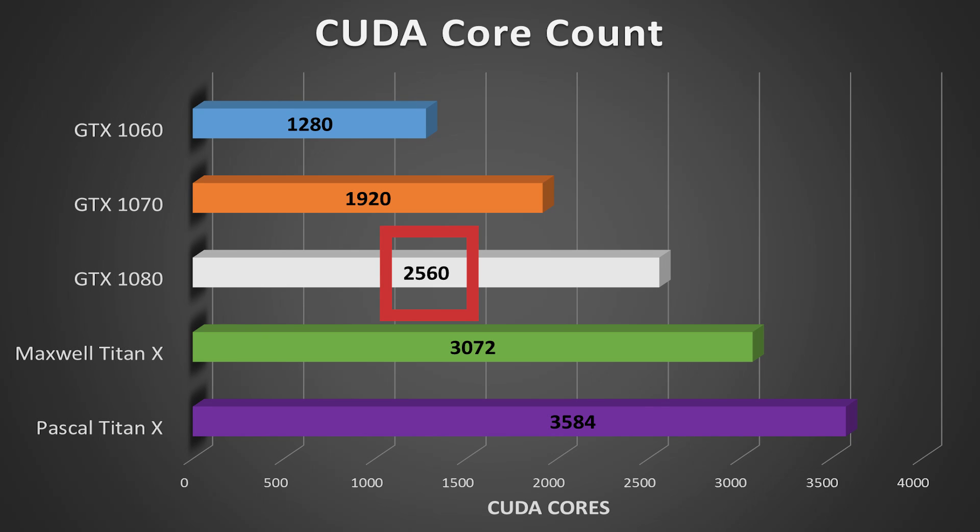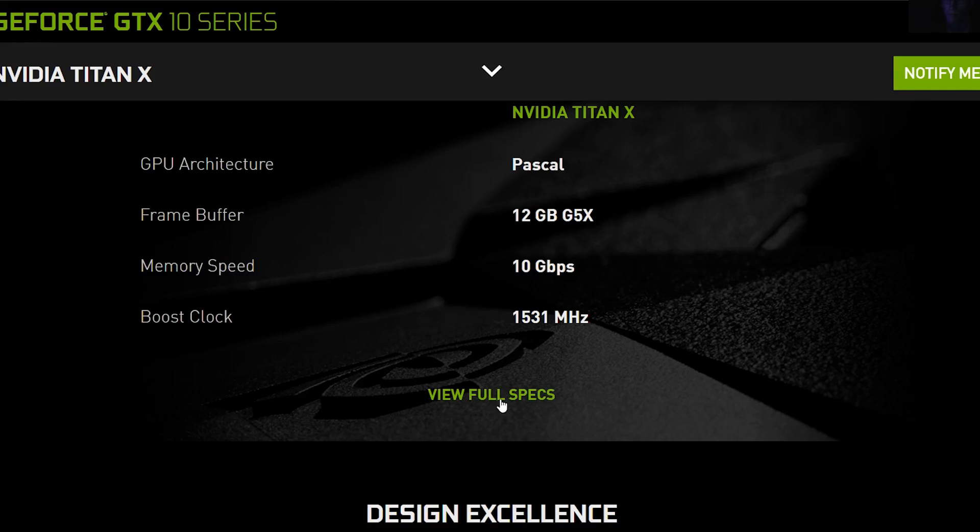Now let's jump into the specs. Right off the bat: 3,584 CUDA cores. Absolutely insane, considering the 1080 already proved itself by crushing the current competition with its 2,560 CUDA cores. Remember, these aren't scalable across generations — the Maxwell Titan X packed 3,072 CUDA cores but fell short of the 1080, which had fewer. NVIDIA's 16nm Pascal design proves its worth here: greater efficiency and performance with less under the hood.